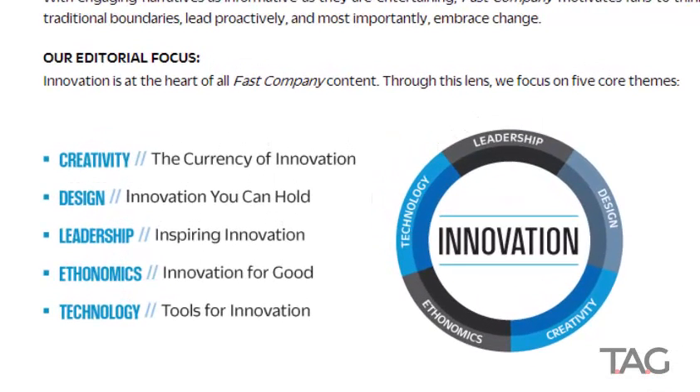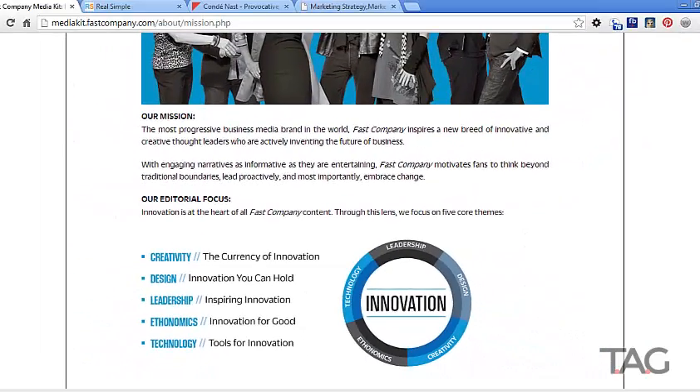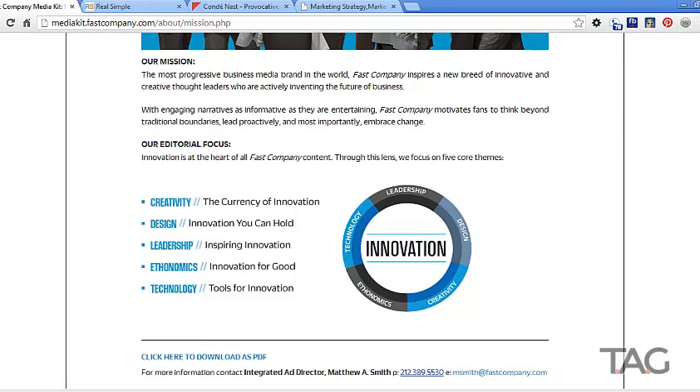What's really cool is they tell you what their editorial focus is. Let's say you have no idea what to write on your blog one day and your ideal client matches their audience. Look at these focus areas as inspiration for articles. They talk about creativity, design, leadership, ethonomics — which is innovation for good — and technology. You can get some really good ideas for content and direction.